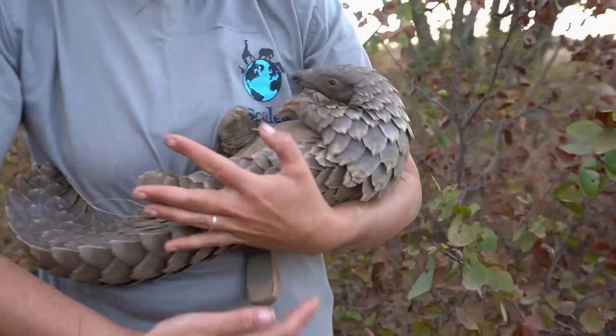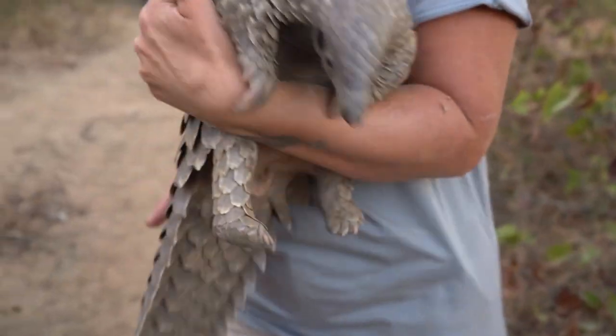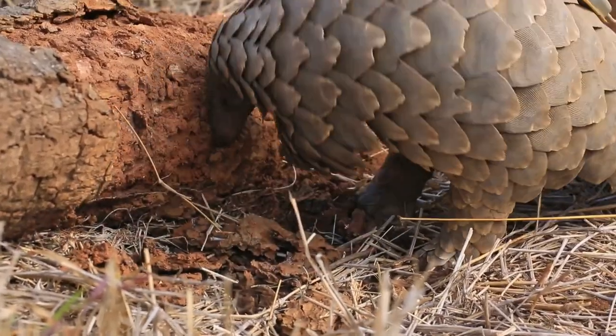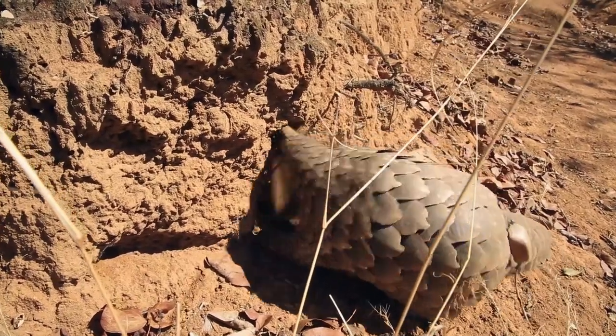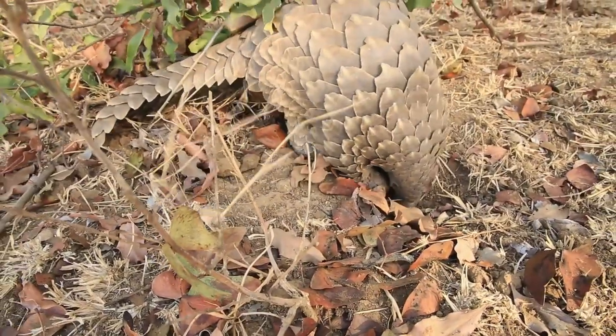The bond between a pangolin mum and pup is incredible. She teaches this baby so many things that they need to take forward to become a successful adult pangolin. When she's feeding, she opens up rocks for the pangolins and shows them where the best spots are and how to locate the ants.